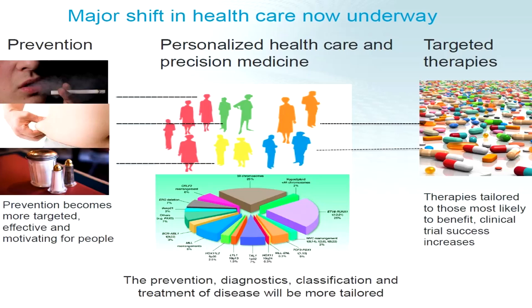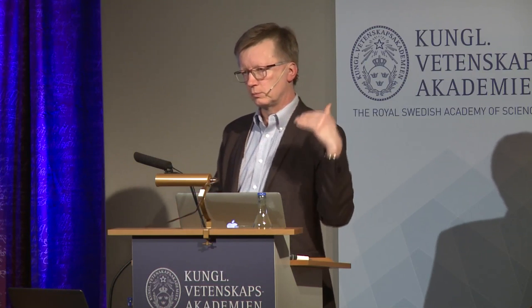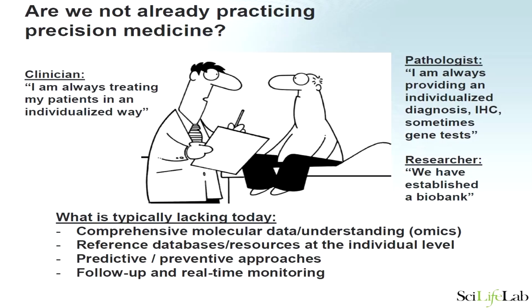That is the big essential step of precision and personalized medicine: how can we make a precise molecular subclassification of commonly used disease classifications and then prevent and treat them more effectively? People often ask whether we are not already practicing precision medicine, since medicine is about individualized treatment. Pathologists would say they look at every specimen, do gene tests and immunostainings. But what is typically missing is the disease concept and disease classification.